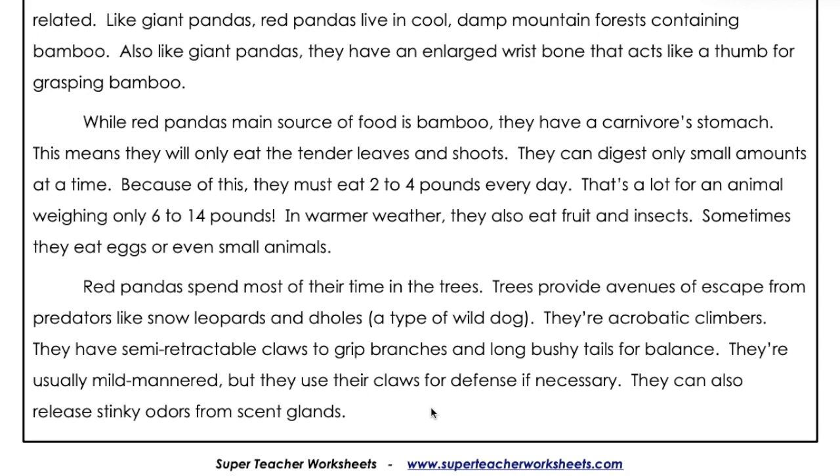Red pandas spend most of their time in the trees. Trees provide avenues of escape from predators like snow leopards and Dholes, a type of wild dog. They're acrobatic climbers.